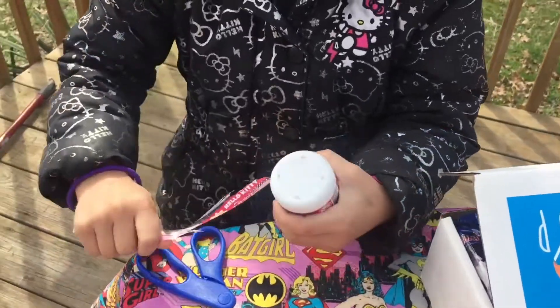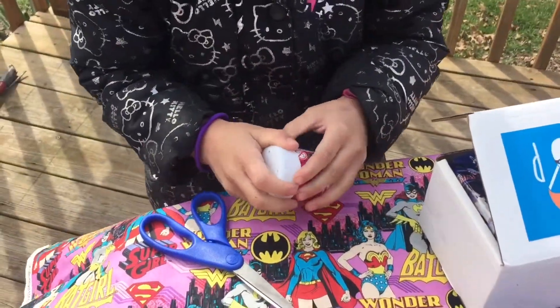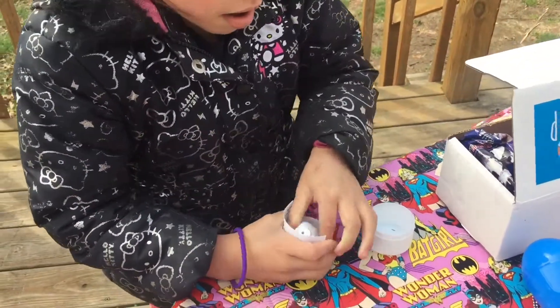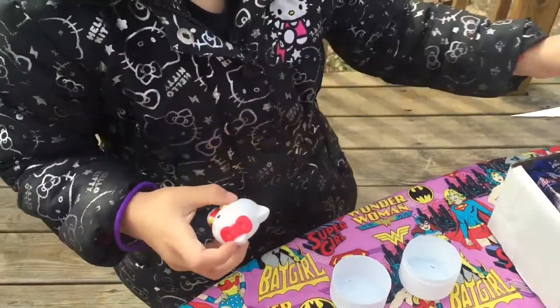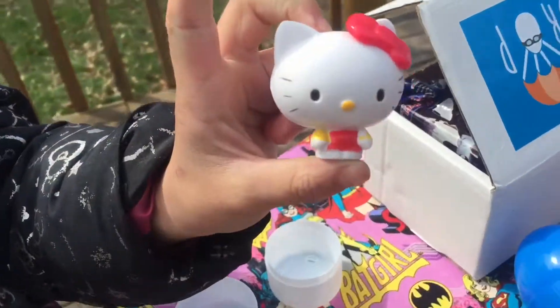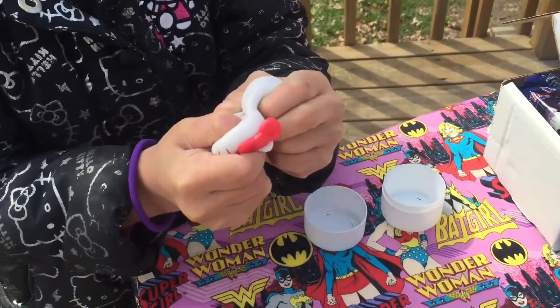My mom helped me open it. Yeah, sometimes they're hard to open. What do you think you got? It's a normal Hello Kitty — it's so cute, it's so cute! Show me, let's see. Oh my gosh, she's so cute! Squish, squish, squish!